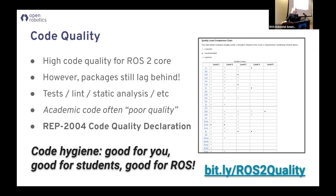So we're asking everyone to take a look at REP2004, which is basically our code quality guidelines. You just sort of self-report — hey, I'm about here. And we can actually, in certain situations, get people to come in and help you move up and down the ranks.